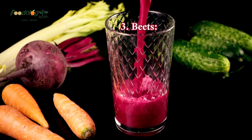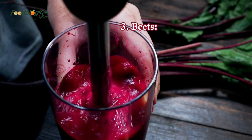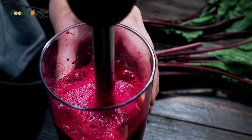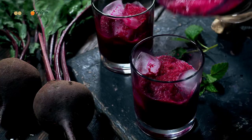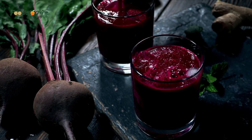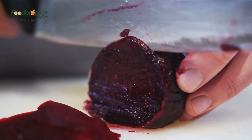3. Beets. Drinking beet juice may reduce blood pressure in the short and long term, because it contains dietary nitrate. A study found that people with hypertension who drank 250 ml, or about one cup, of red beet juice every day for four weeks had lower blood pressure. Tips for use include drinking one glass of beet juice per day, adding beets to salads, or preparing beets as a side dish. A serving of beet is around one cup, which is around two small beets or one large one.